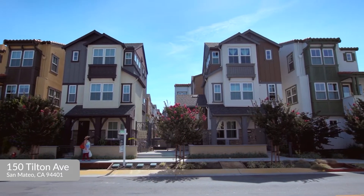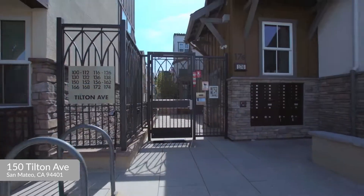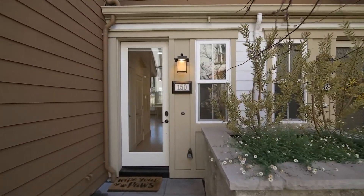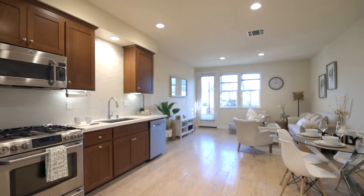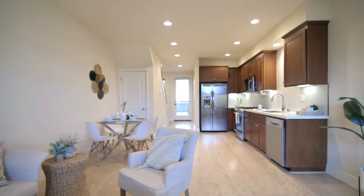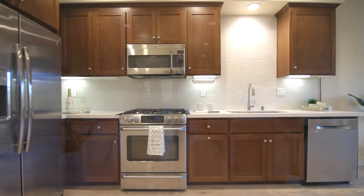Small, secure, gated community with two underground deeded parking spaces. High ceilings on each level and open floor plan, featuring high-end appliances and wood floors on the main level.